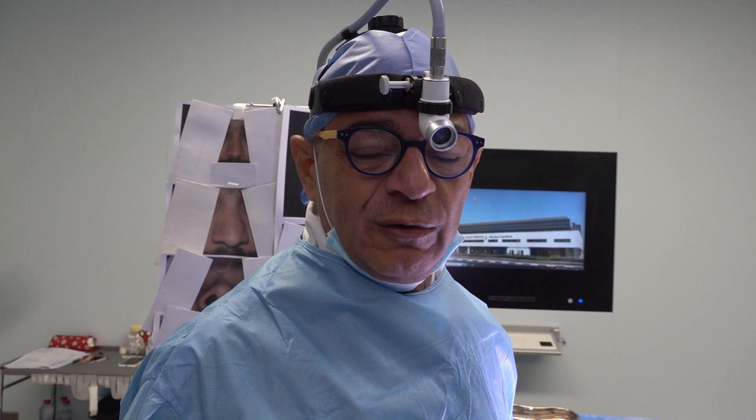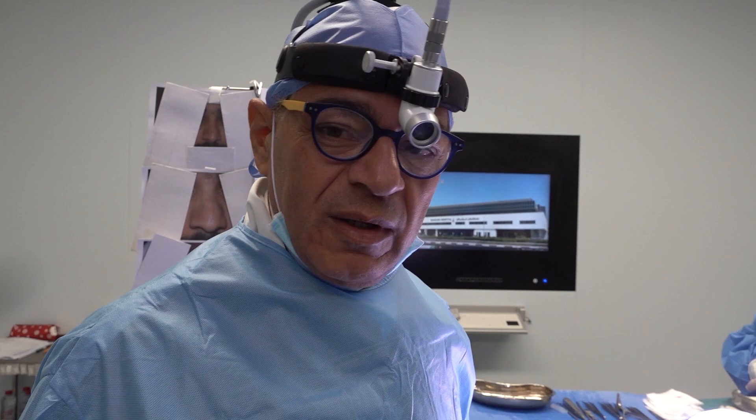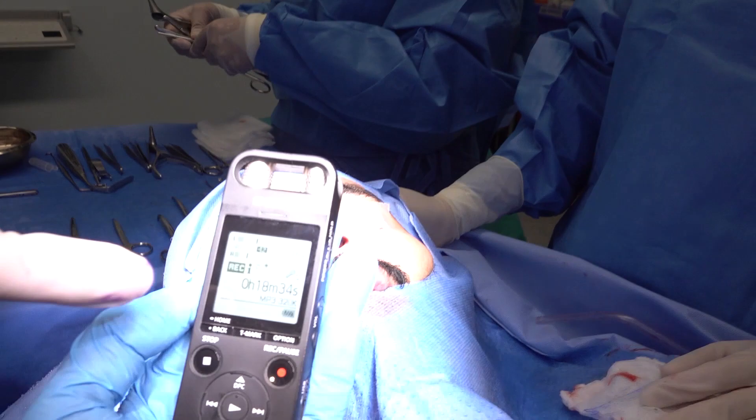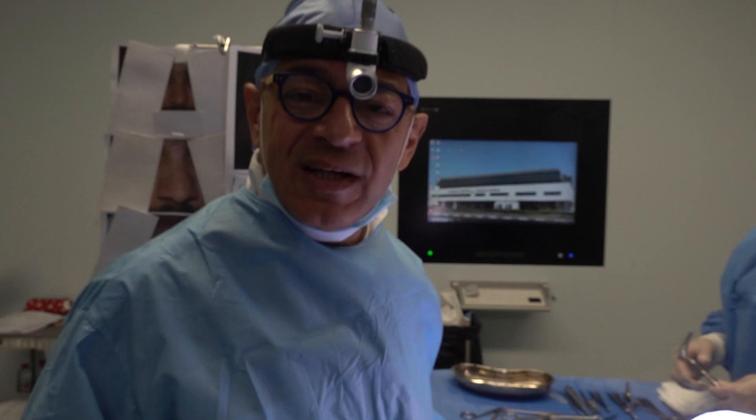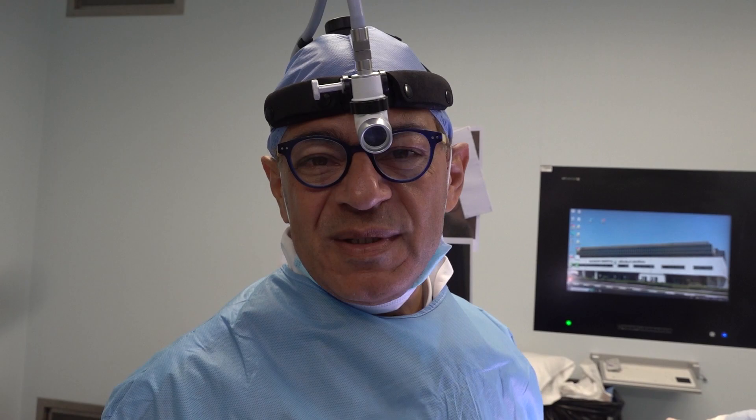Thank you for watching this procedure for a severe crooked nose and deviated nasal septum, all corrected in about 18 to 19 minutes. This is our magic rhinoplasty — the Bizarre Rhinoplasty for the new generation of facial plastic surgeons. Thank you for watching, Dr. Bashar Bizarre, Bizarre Rhinoplasty Academy in London and Dubai.